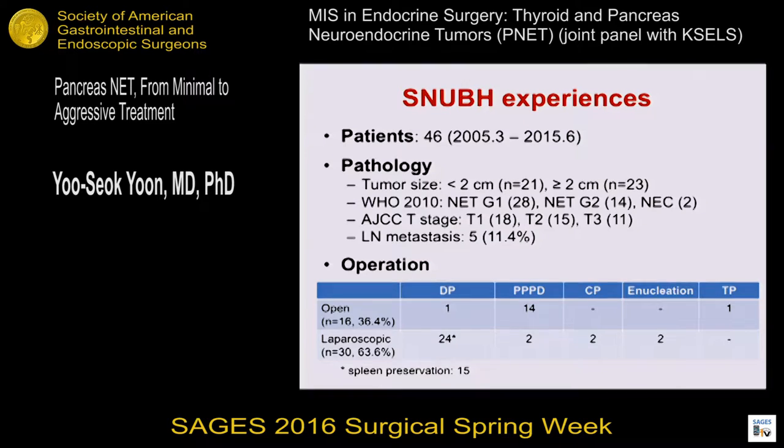Before talking about the main topics, I would like to briefly present our 10-year experiences about treatment of PNETs. We treated 46 patients over 10 years. Almost half of patients had a small tumor less than 2 centimeters. According to WHO classification, most patients had PNET grade 1 and grade 2. According to T staging, more patients had T1 and T2 staging compared to ductal adenocarcinoma. Lymph node metastasis developed in about 10 percent.